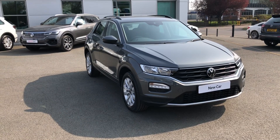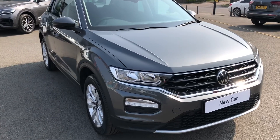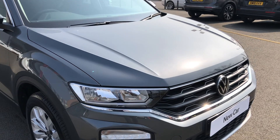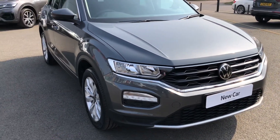This is one of the most popular models here, finishing the SE trim, and it's equipped with the optionally upgraded indium grey metallic paintwork. You can see for yourself just how deep this colour really is — it looks absolutely wonderful, especially on a sunny day like today.